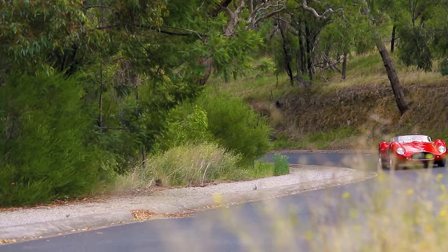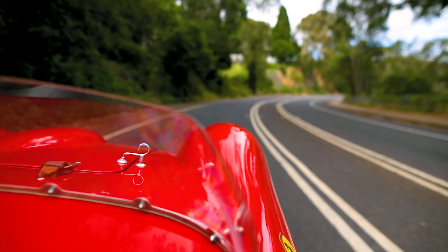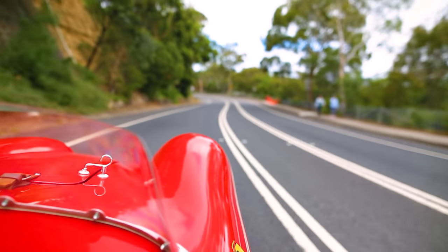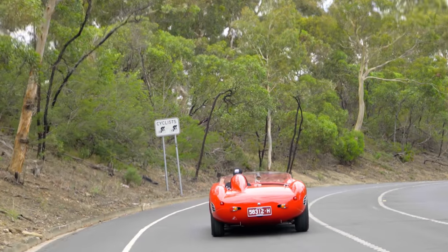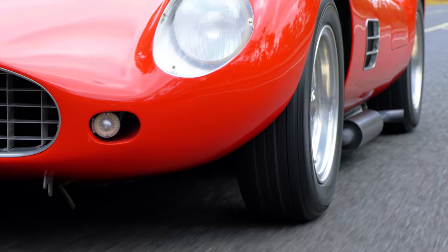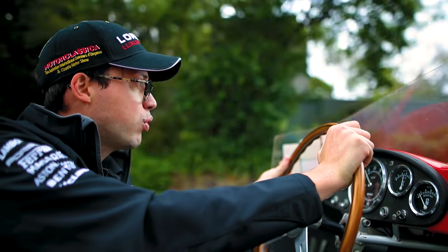So if you want something a bit special — a car that will give you a thrill that few other cars will, and a car that celebrates a history from the most romantic era of motorsport — and you don't want to spend $15 million, then come down to Lorbeck Luxury Cars and buy our Vincenzo Marciano Ferrari 196S Dino recreation today. We'll see you next week.